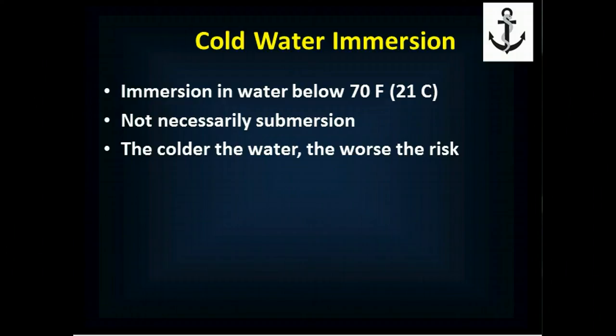The colder the water, the greater the risk for bad outcome and the faster bad outcome will occur. Below 70 degrees Fahrenheit, you cannot maintain your body warmth in an unprotected state, and so you're at risk.